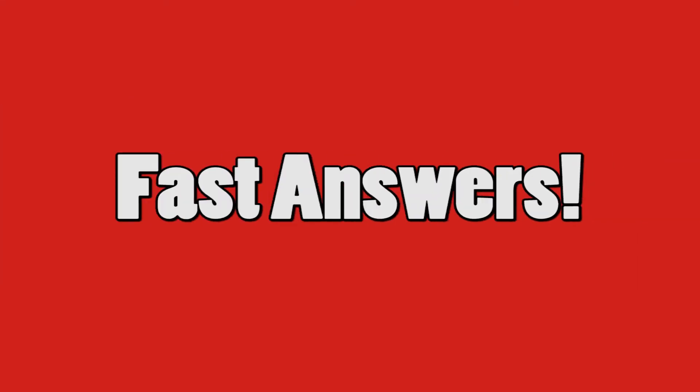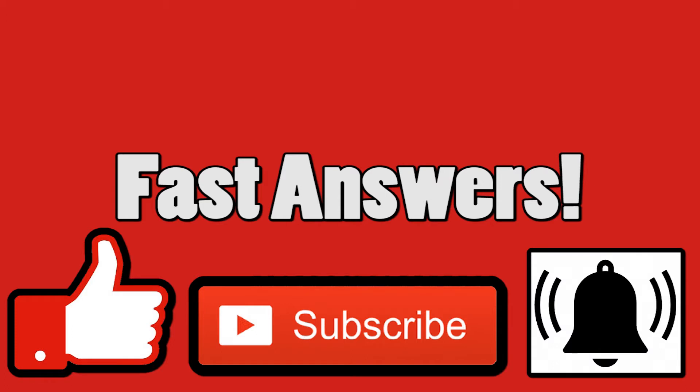If you liked this answer, then like, subscribe, and ring that bell for more fast answers.